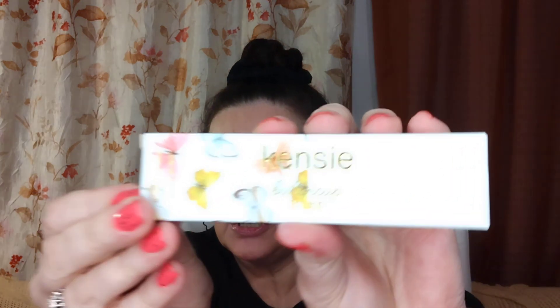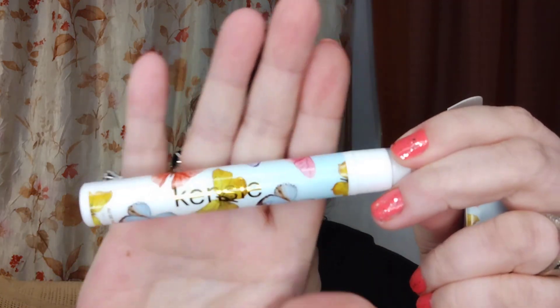Then we have some Kinsie Buttercup Babe. Of course it's a perfume. I've never heard of this one before I got this in here. It's a cute little thing. I'm not going to pump it, but I wonder what it smells like. From what I can smell here, it smells kind of a little bit floral-y but fruity more. That was in there too.